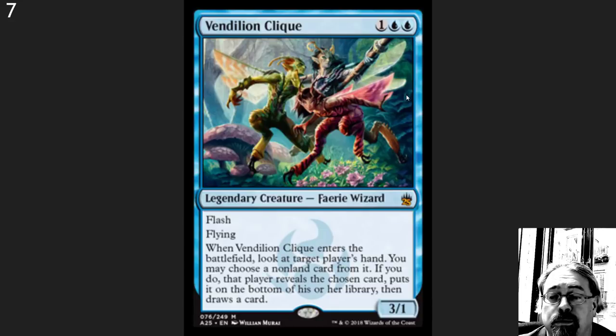Number 8 spot here: Vendilion Clique is back again, and this is just one of those competitive cards that is always good. It is great in Legacy, it is playable in Modern — although I like Geist a little bit better in Modern now that Crazy Pants has been unbanned. And I'll get to him in a minute.